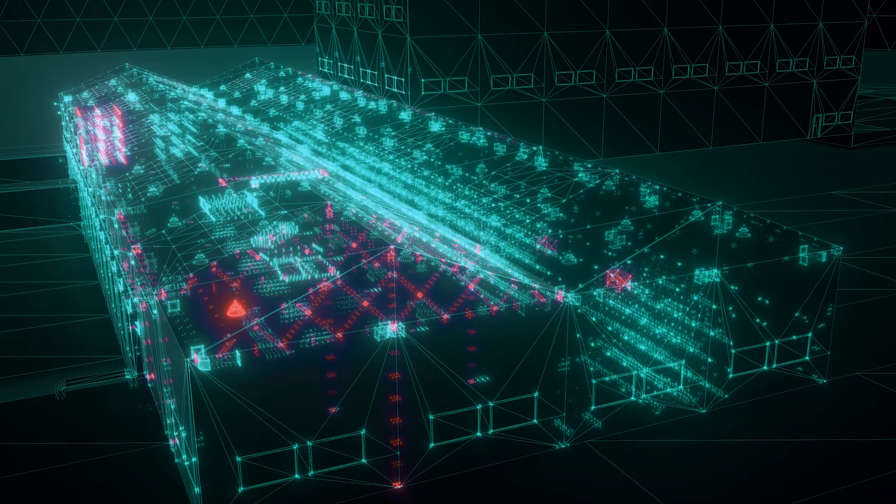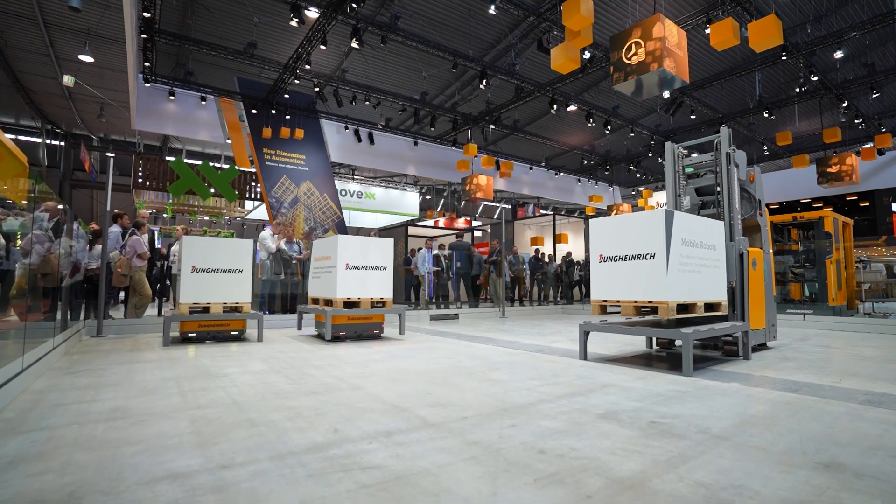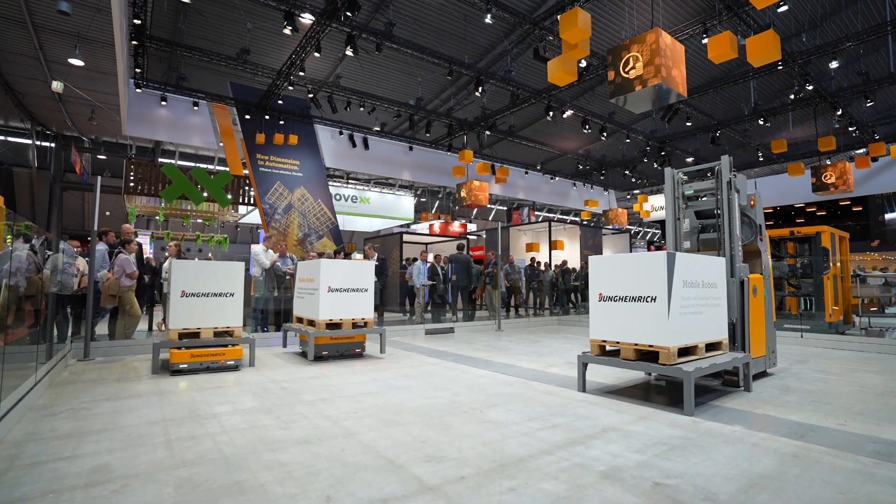Nowadays factories and warehouses change a lot. Due to product, process, and market-related changes, the infrastructure of production in warehouses has to adapt more and more quickly. That's why AMRs come in, as they can adapt quickly and flexibly to new environments, making such systems very dynamic.